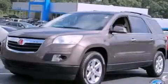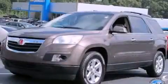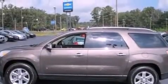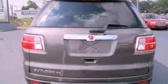This is a 2007 Saturn Outlook, functional utility for a modern lifestyle. It features a 3.6 liter 6-cylinder engine and a 6-speed automatic transmission.